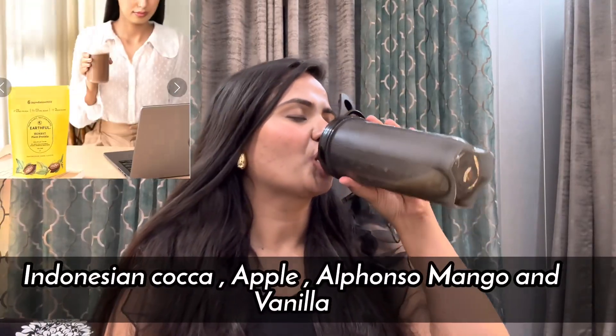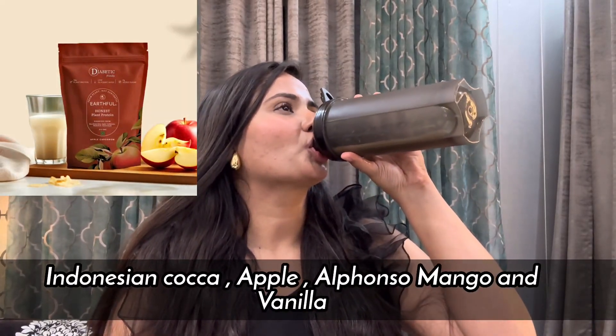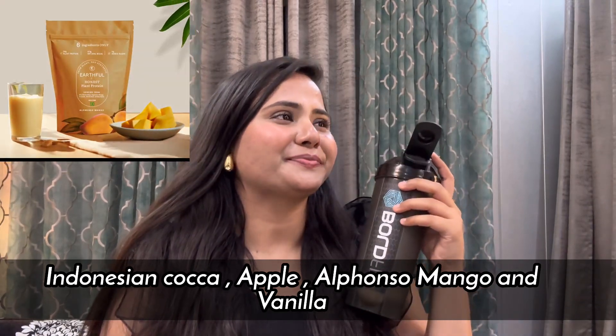You can get this in 4 different exciting flavors: Indonesian cocoa, apple flavor, my favorite mango flavor, and vanilla flavor.